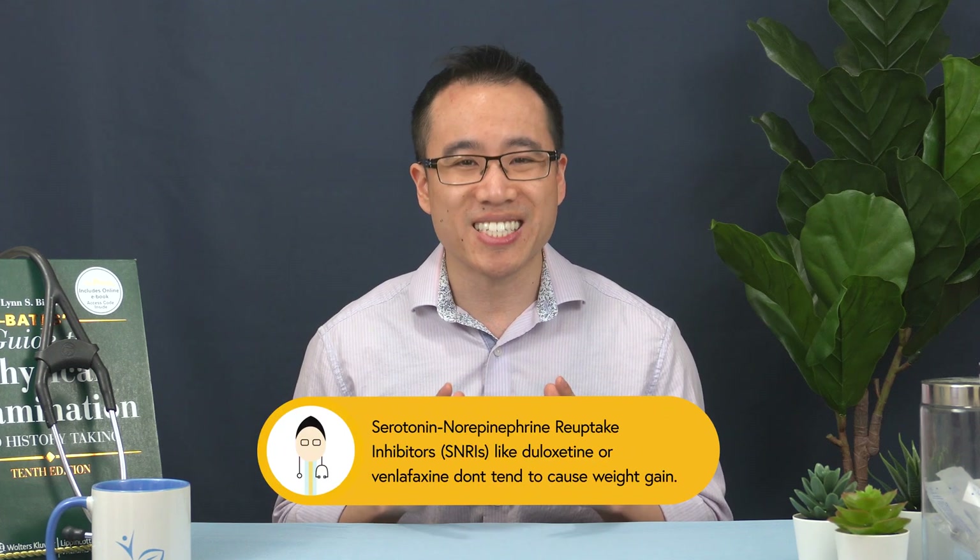Some atypical antidepressants like mirtazapine are also well known to cause weight gain, while others like bupropion do not. The SNRIs also do not tend to cause significant weight gain. In practice, most antidepressant drugs have the potential to cause some weight gain, especially since patients are usually on these drugs for very long periods of time. Consider discussing with your physician whether it's possible to slowly reduce and wean off some of these medications, or perhaps switching to cognitive behavioral therapy or counseling.